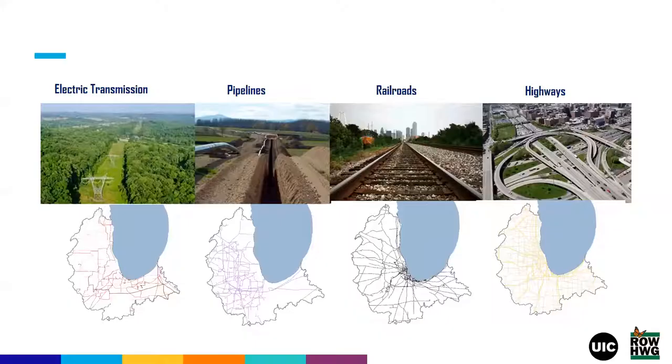Thank you, Taygo. Hello everyone, my name is Iris Caldwell. I work with Taygo at the University of Illinois Chicago in the Energy Resources Center, and as Taygo mentioned, we are leading this Growing Chicago Habitat Initiative. I wanted to take a moment before we get into some of the case studies to step back and think about what we're talking about when we're talking about rights of way and other energy and transportation lands.